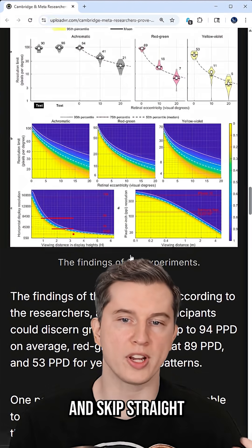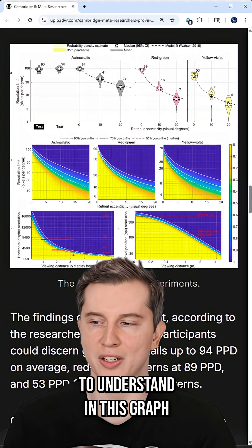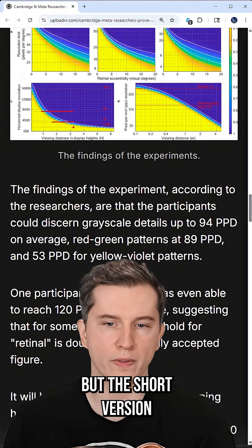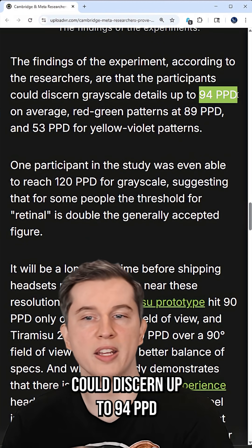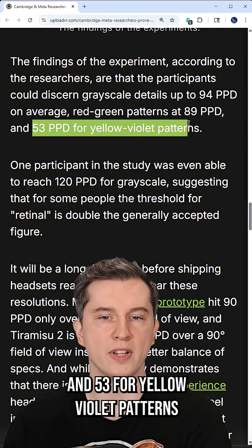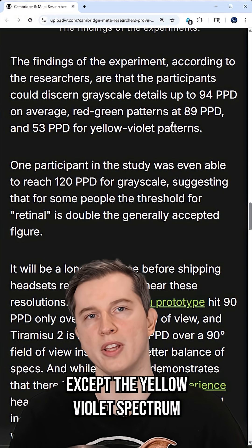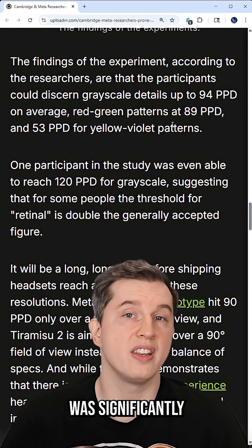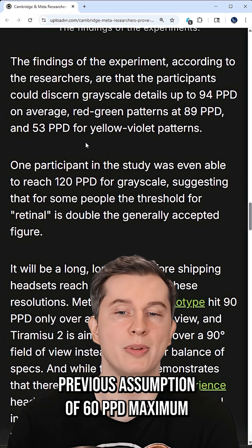Skipping straight to the results — they're a little complicated in the graph, but the short version is that the average participant could discern up to 94 PPD on grayscale, 89 PPD for red-green patterns, and 53 PPD for yellow-violet patterns. So basically everything except yellow-violet was significantly above the industry standard assumption of 60 PPD maximum.